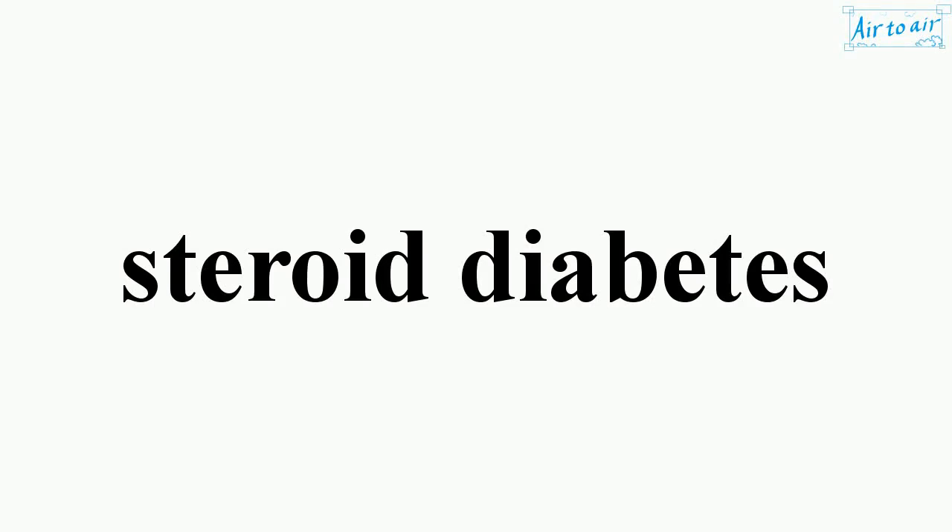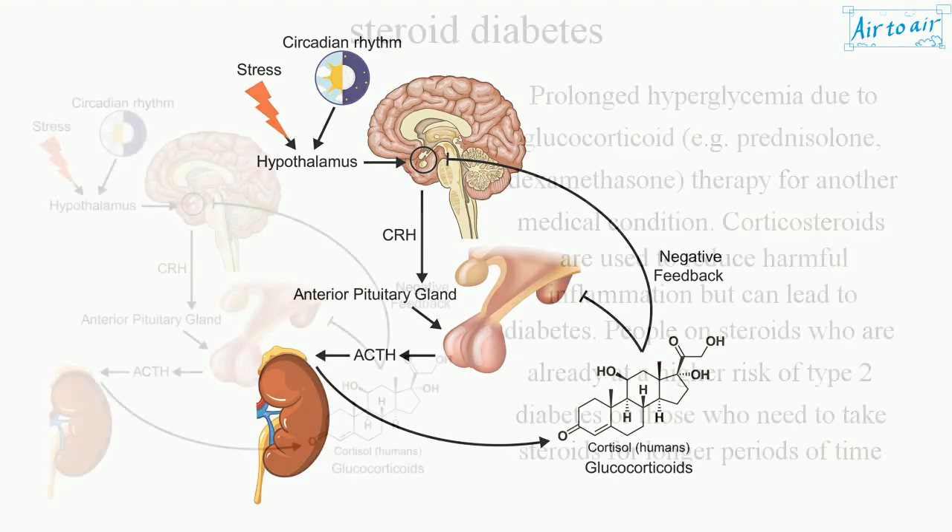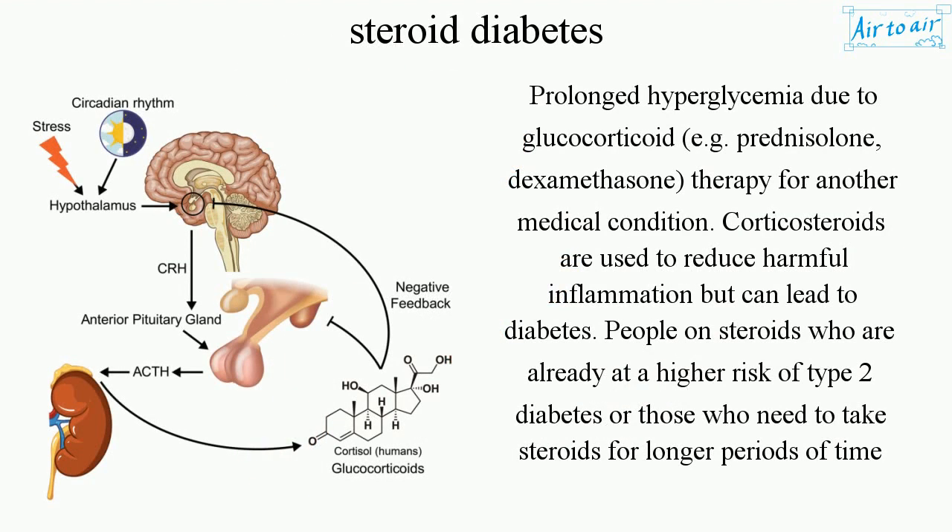Steroid Diabetes. Prolonged hyperglycemia due to glucocorticoid therapy, such as prednisolone and dexamethasone, prescribed for another medical condition.